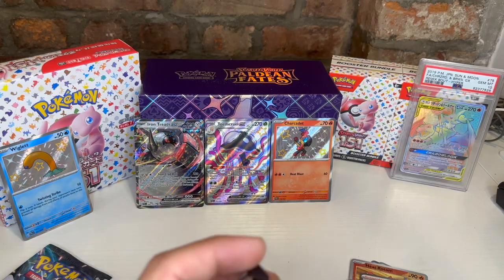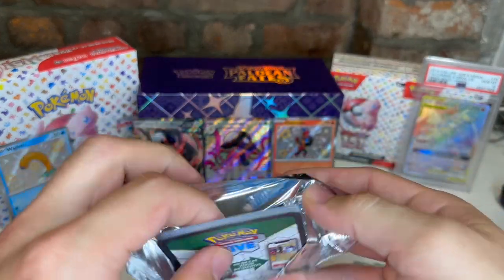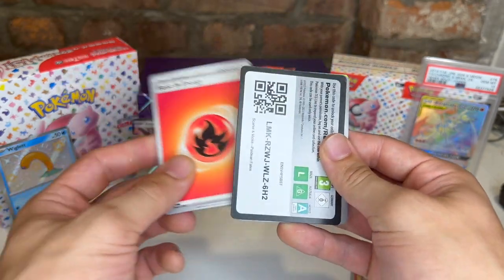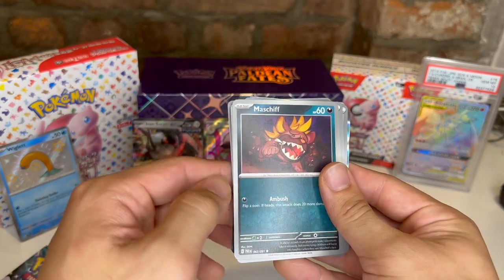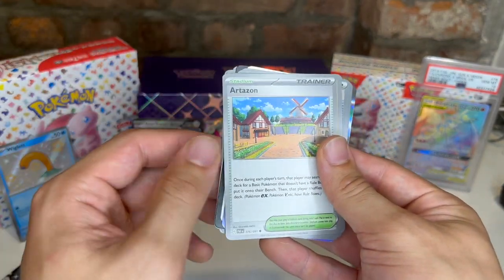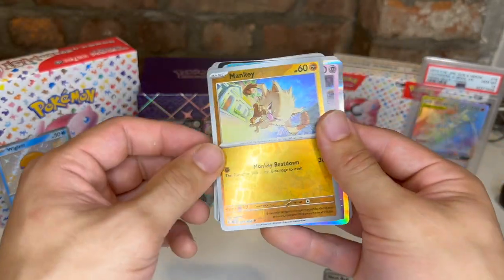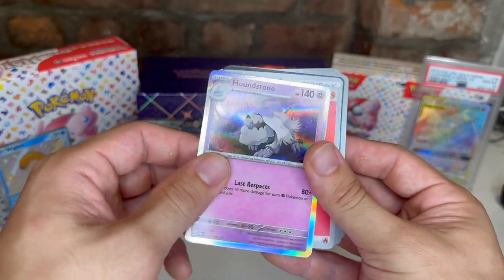I guess we got like three shinies which is cool. I really like those shiny arts — one of my friends got the Raichu, it was super cute. Fire energy, code card, Frigibax, Maschiff, Ralts, Magmar, Arboliva, Lantern, Moonlit Hill, Nest Ball reverse, Mankey reverse and Houndstone holo. I think I've gotten this card before. Three packs to go.